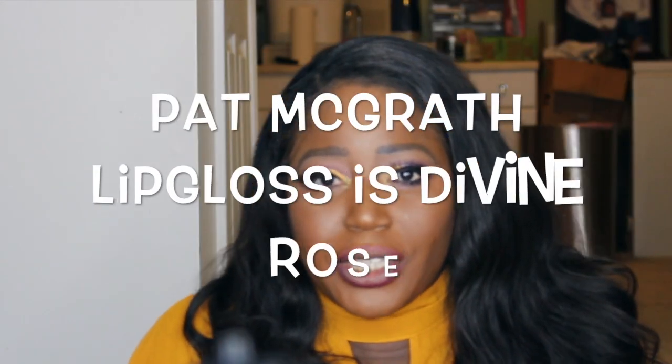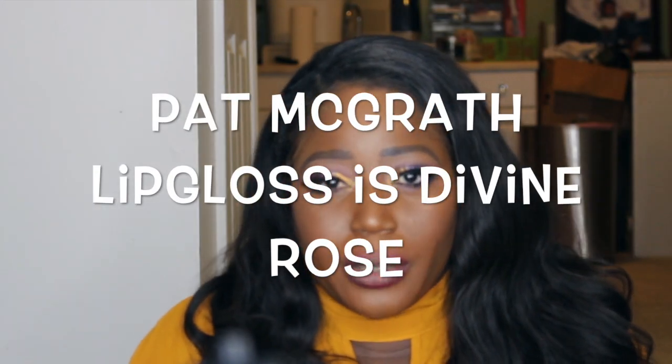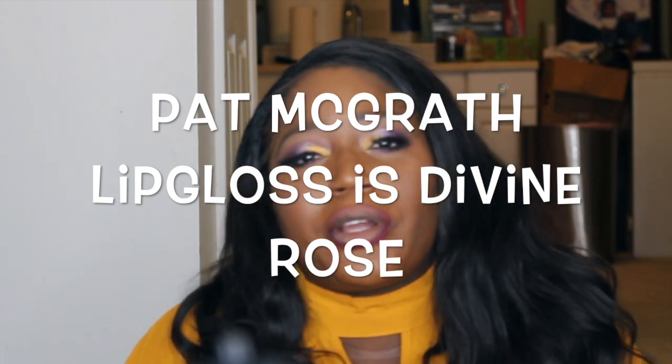For our lips, we're going to be using Pat McGrath. She's a legendary makeup artist for all the high-end fashion shows from Paris to Milan. I'm going to be trying her lip gloss — this is in the shade Divine Rose, and you can get this from Sephora.